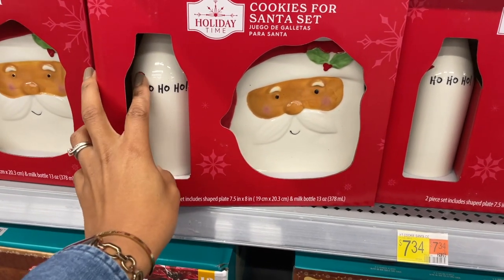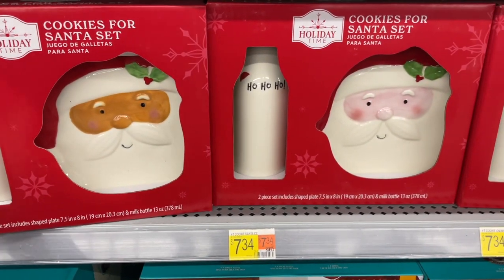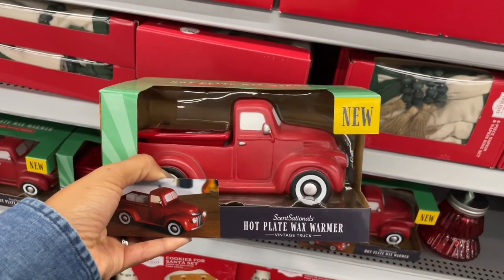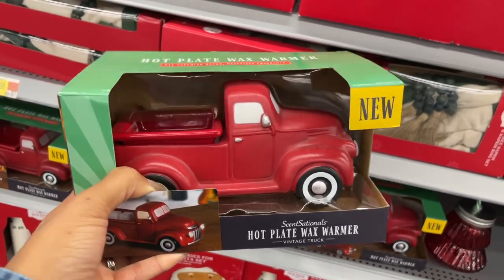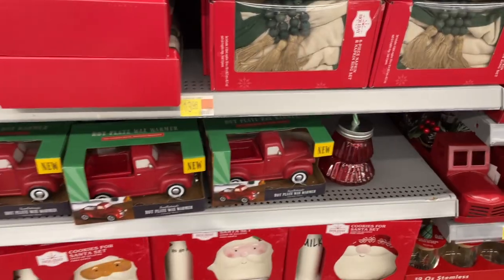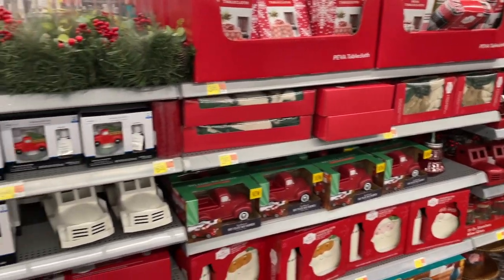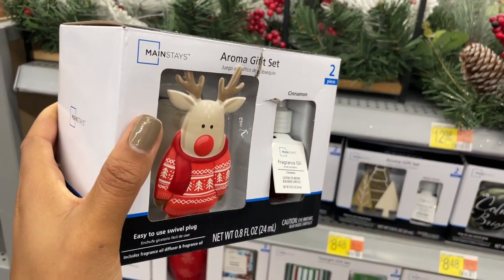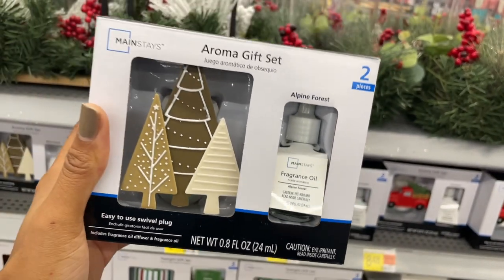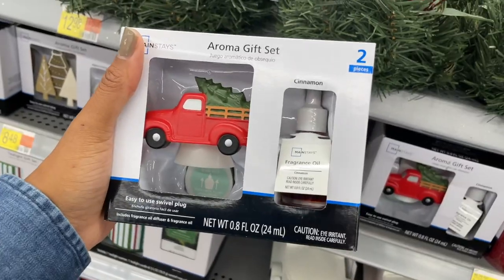The cookies for Santa set has a plate and a bottle you put milk in - it says 'Ho Ho Ho,' really nice ceramic quality so it's going to last you, and it is eight dollars. They also have a gnome version. Now this is something I haven't seen before - it's a wax melt warmer shaped like a truck, and the lights come on when you plug it up - really different. I'll try to find the price and link it below. They also have aromatherapy gift sets you plug into the wall - cinnamon with a reindeer, all nine dollars. There's alpine forest with trees - really pretty.